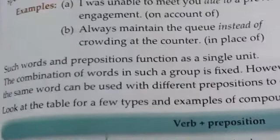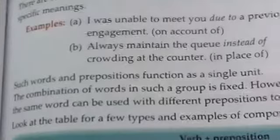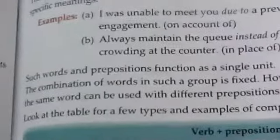Such words and prepositions function as a single unit. The combination of words in a group is fixed. However, the same word can be used with different prepositions to convey different meanings. Look at the table for types and examples of compound prepositions.